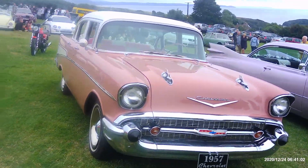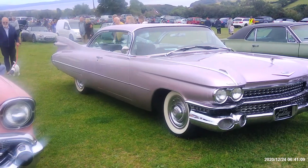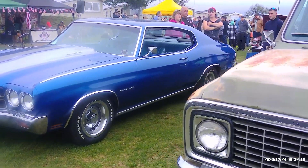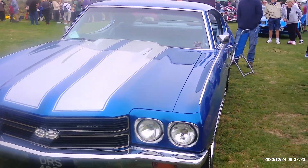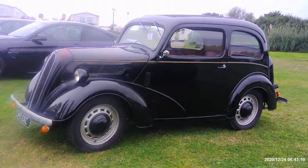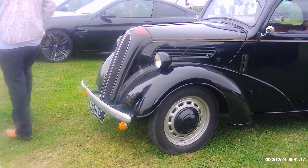I think that's probably my favourite — 57 Chevy. Cadillac's nice. They say I don't know much about these cars. Chevelle — nice car. And lovely Ford Pop E93A. It's nice to see that with all the flash cars here.